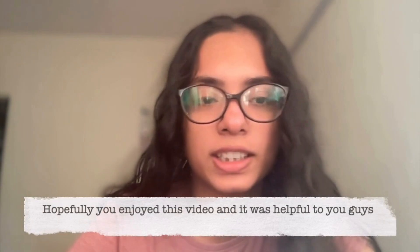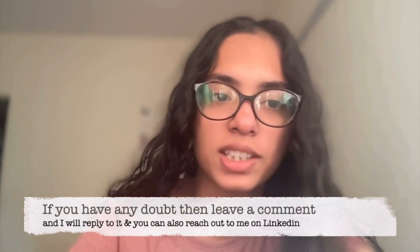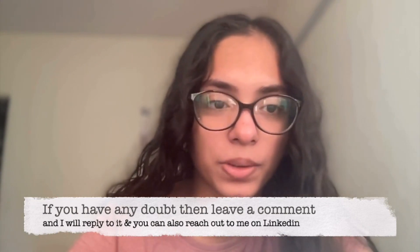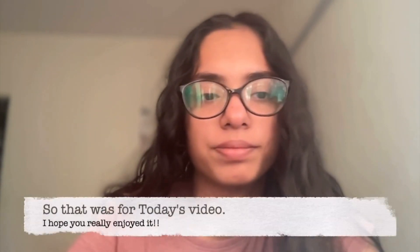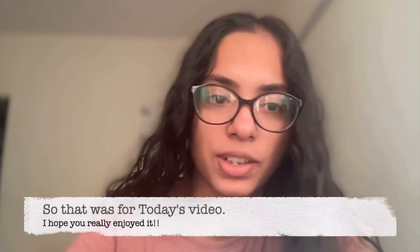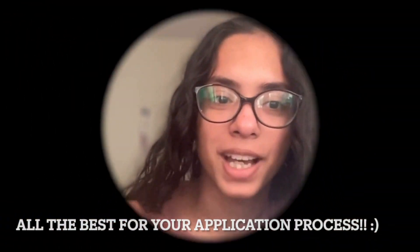Hopefully you enjoyed this video and it was helpful to you guys. If you have any doubts, leave a comment and I will reply to it. You can also reach out to me on LinkedIn. So that was it for today's video — I hope you really enjoyed it and all the best for your application process. Bye!